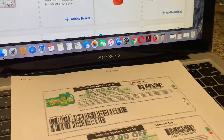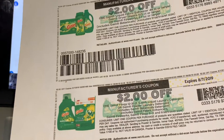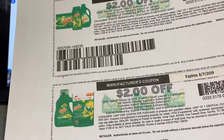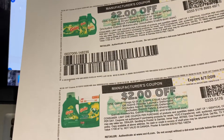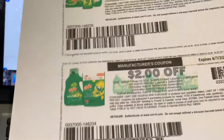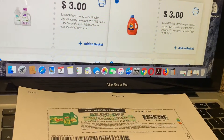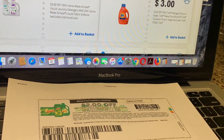Hey friends, welcome back to my channel. In this video I'm going to share with you guys that we have some printable coupons to print for Gain products. If you guys didn't know, we do have a really good deal at Walgreens this week: purchase six of these products and get a ten dollar gift card. If you guys are able to print and use four coupons for this one, these are going to be totally free.